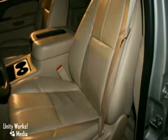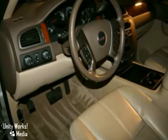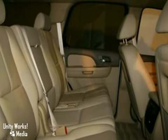Add to that an eight-speaker stereo sound system with a CD player and MP3 decoder, power door locks, a powerful GMC V8 engine, trailering harness and hitch, OnStar emergency SOS, and dual-zone air conditioning.